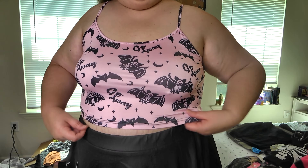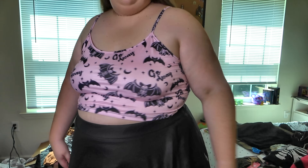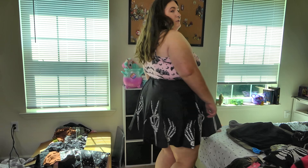Here's the top — it's super cute, the little bat skeletons. And then the skirt with the little skeletons all around. They're very cute, and I think they're cute together.